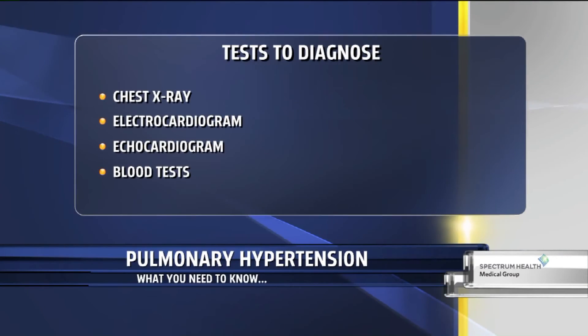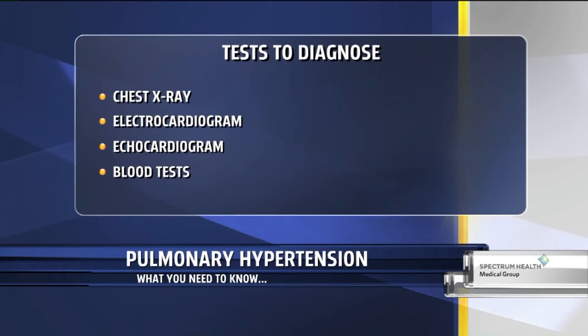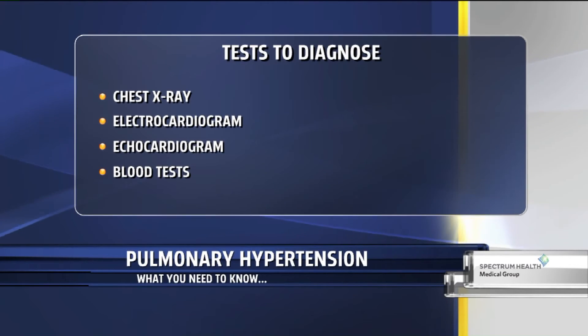What testing goes along with pinpointing what's wrong with the child? Initially, a physical exam, an EKG, and an echocardiogram — which is an ultrasound of the heart — is what we would do first. But to definitively diagnose pulmonary hypertension, you would need a cardiac catheterization, where we place a catheter through the vein and directly measure pressures in the heart's different chambers, including the pulmonary arteries — the blood vessels that go to the lungs.